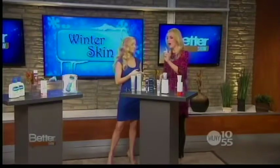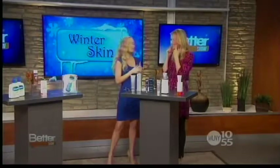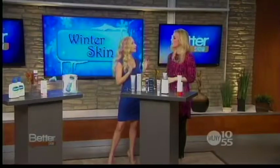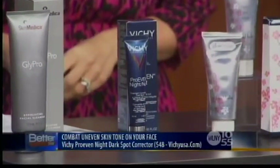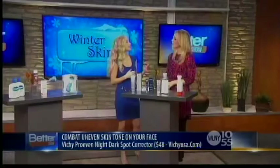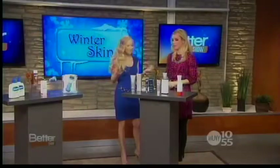Uneven skin tone is another issue during the winter — dark spots on the face, chest, and tops of hands. You really want to start using a night dark spot corrector during the winter; it's the best time to combat uneven tone. This one is by Vichy, it's called Pro Even Night Dark Spot Corrector. It has a high concentration of an ingredient called LHA and a technology called Ceramide Bright — together they basically erase dark spots overnight.